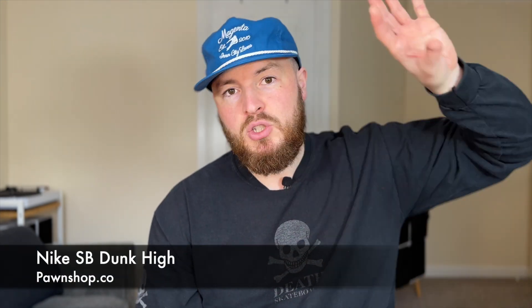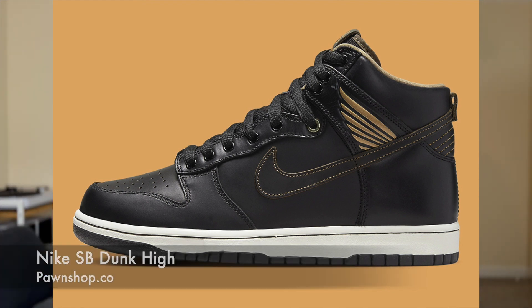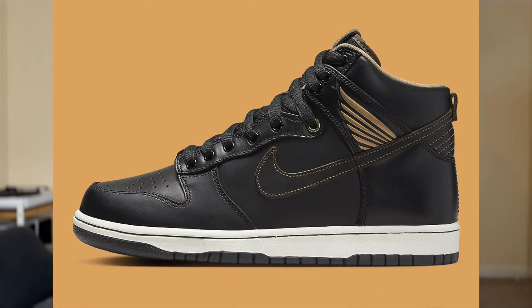The next pair I think is going to release quite soon — we saw images of it last year. It's the Pawnshop Skate Co. collaboration, a Nike SB Dunk High. As simple as it is, I really like these. If you've watched any of my videos before, you know I like a black shoe, an easy wearable shoe, and these are definitely that. They look like really nice materials with really subtle details to make them pop.